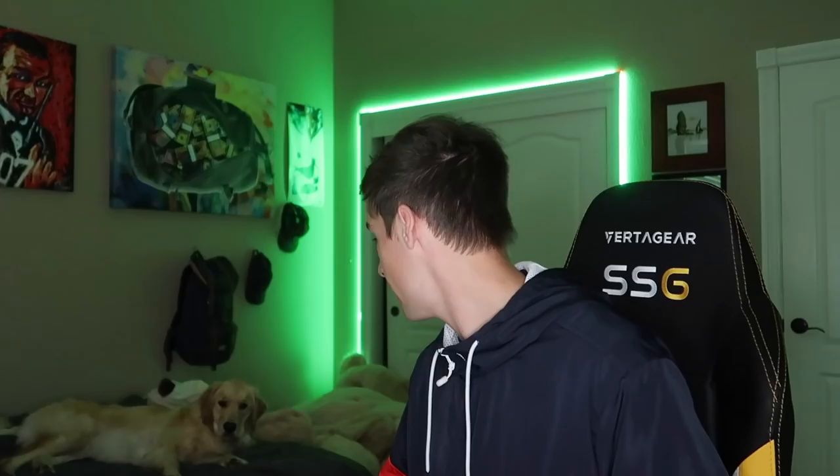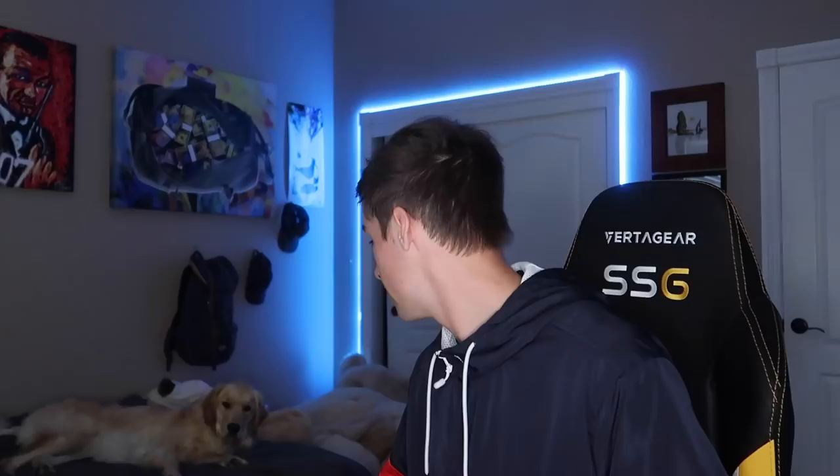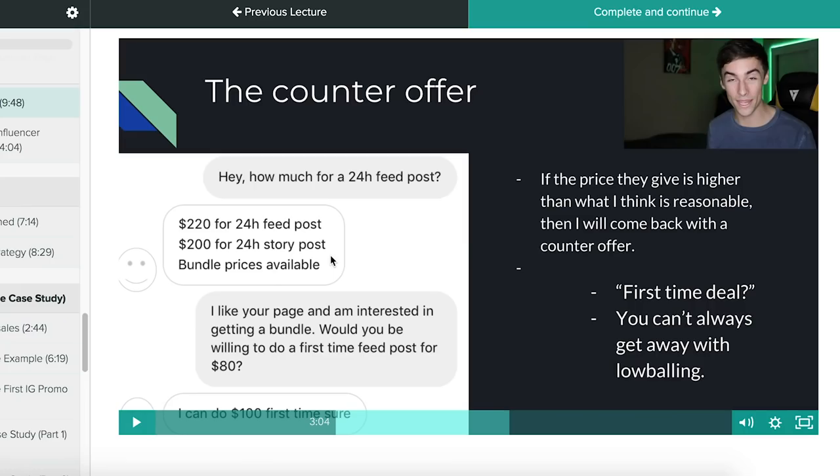Hey everybody, Baird here. Welcome to a new video for today. I'm here with my friend Kiki. How are you doing, Kiki? She's just hanging out. So as you guys know, I haven't posted a video in the past two weeks or so, and there's a reason for that, so let me explain that real quick, and then we'll get into the video.